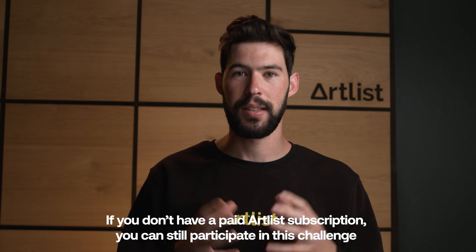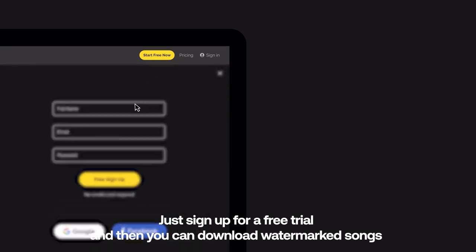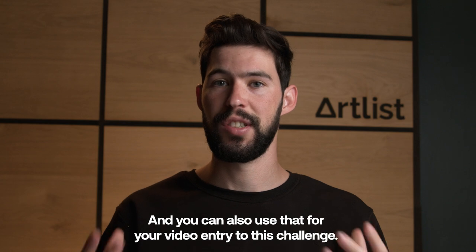If you don't have a paid Artlist subscription, you can still participate in this challenge. Just sign up for a free trial and then you can download watermarked songs and you'll also get a free sound effects pack. You can use that for your video entry to this challenge.